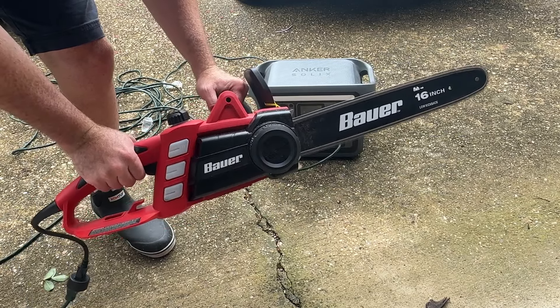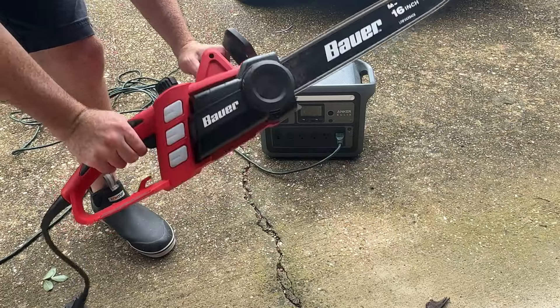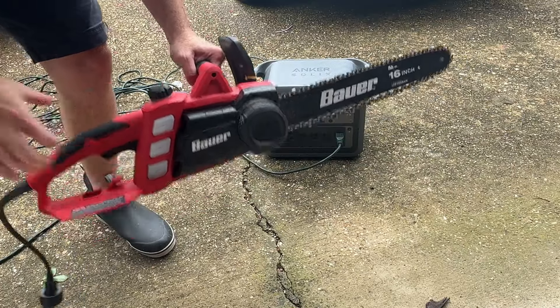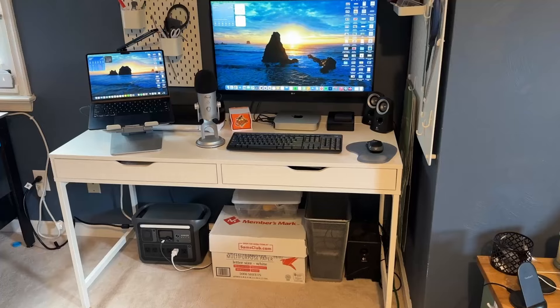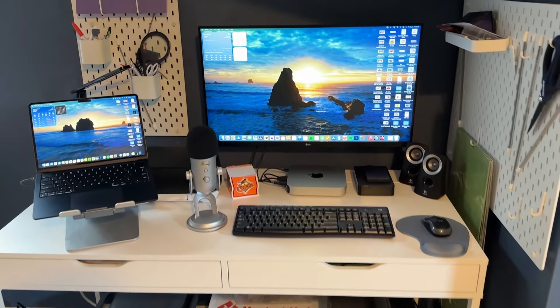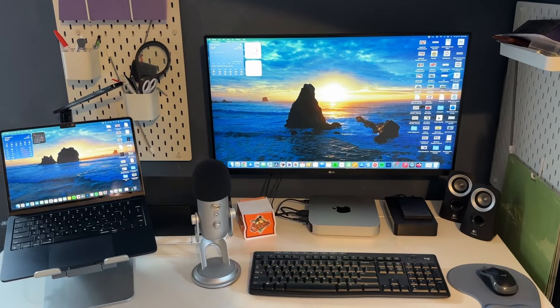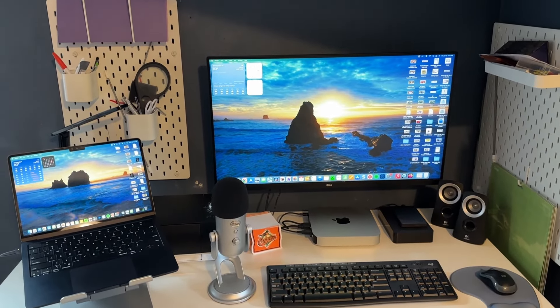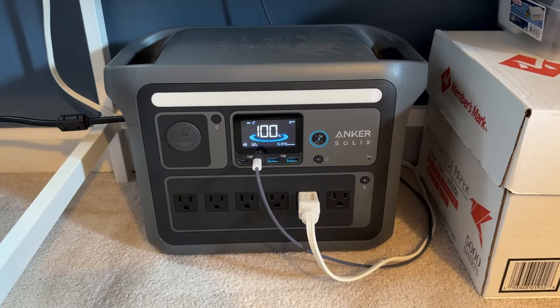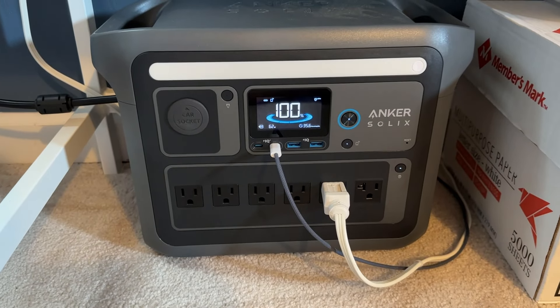I actually own an electric chainsaw and use it even when I do have power so I don't have to run an extension cord, and this thing has no problem powering it for a few hours. The other really awesome feature is that it can be used as a UPS — an uninterrupted power supply — for your sensitive electronics like computers, monitors, and laptops. It's really a great way to use these even when you do have power.